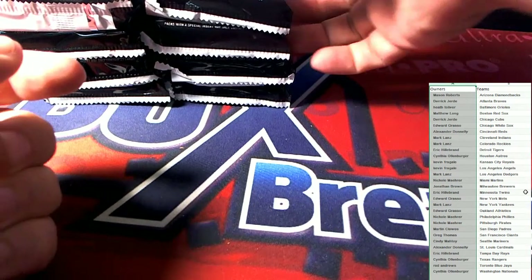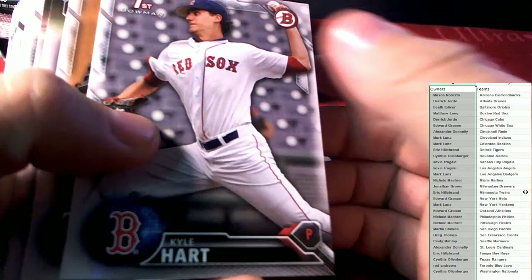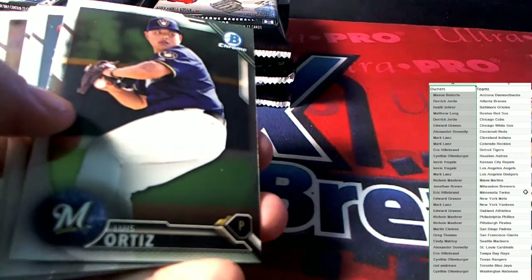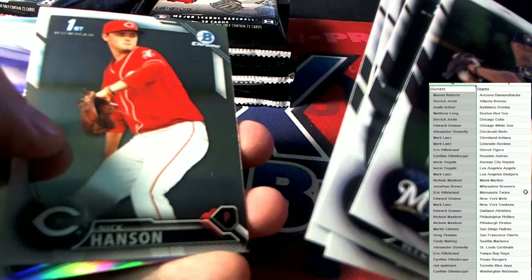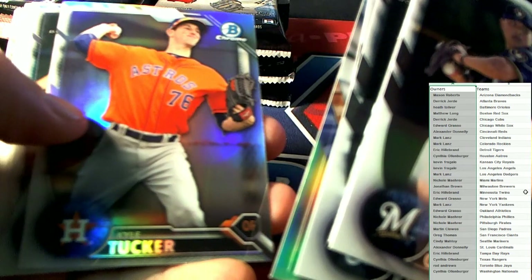That's a good one, and then we got some paper. We'll get right to it where the good stuff starts. There's a Dominic Smith — Mets — going out to my man Ed, a huge Mets fan. And a bunch of paper there.